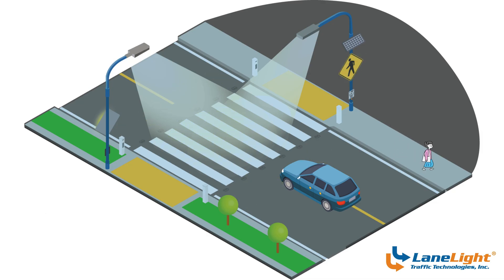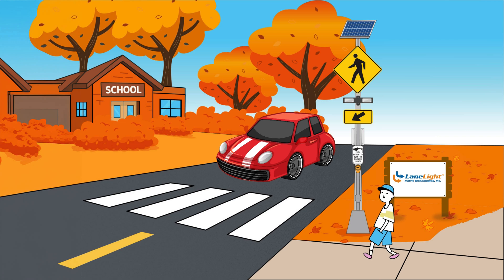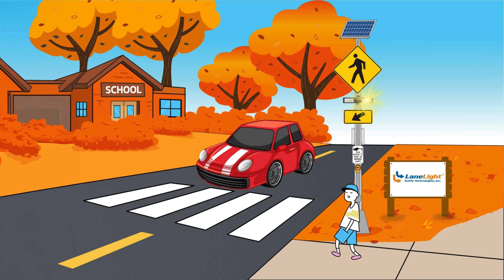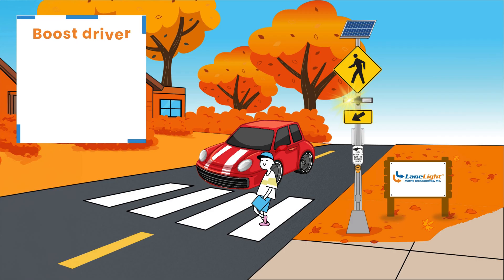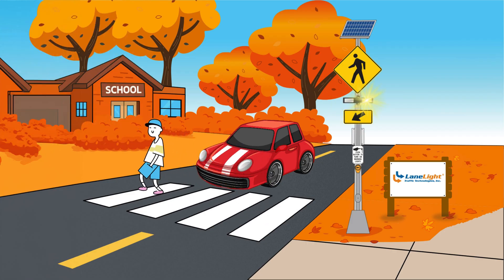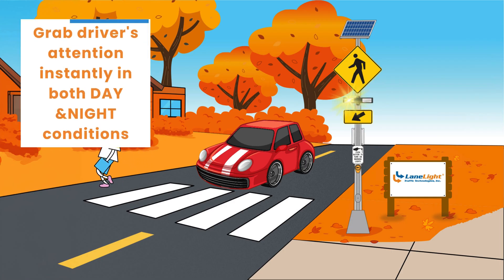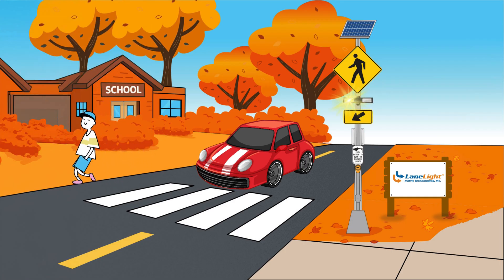Rectangular Rapid Flashing Beacons, or RRFBs, are one of the most effective tools for pedestrian safety, with studies showing they can boost driver yielding rates by up to 92 percent. Their rapid, high-intensity flashes grab driver attention instantly in both day and night conditions. For schools and busy crossings, this means safer interactions and fewer close calls at crosswalks.